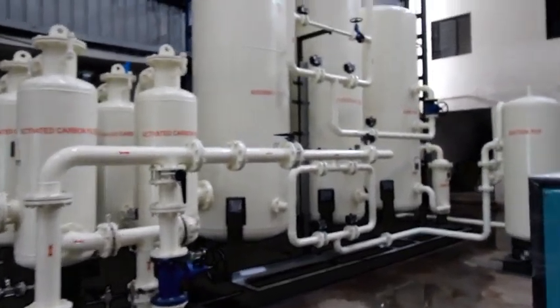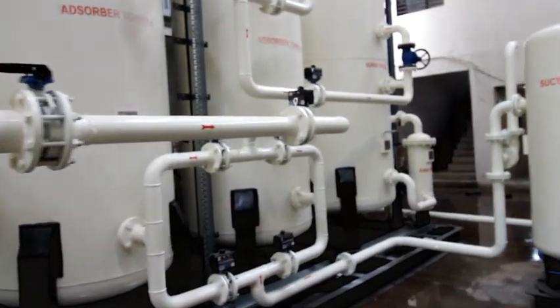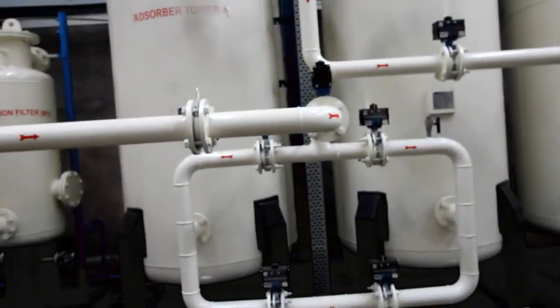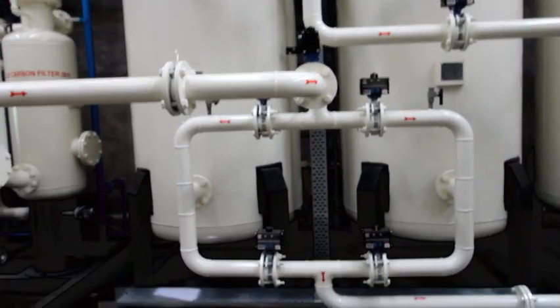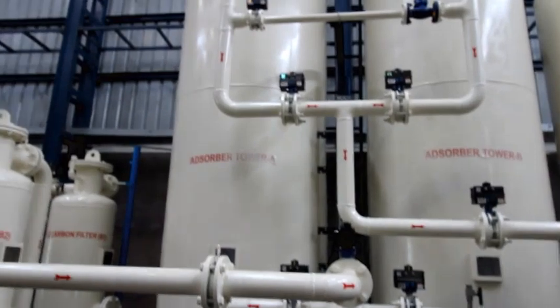While one adsorber remains in CO2 scrubbing or adsorbing mode, the other adsorber undergoes regeneration by depressurization and vacuum. The outlet gas from the adsorber in line is purified gas, which is sent to a surge vessel for analysis.